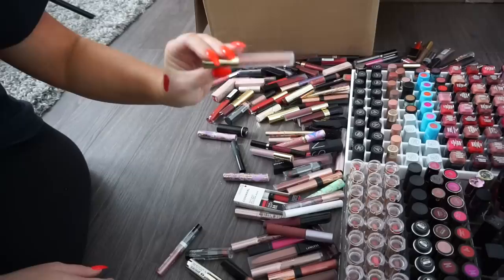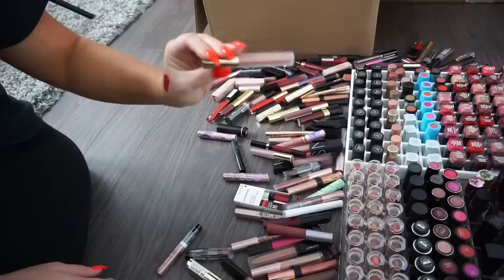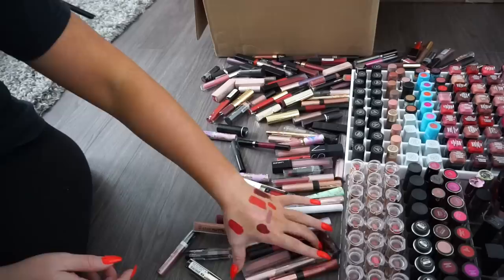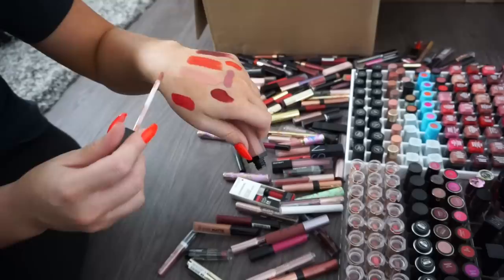Another Rimmel Stain Matte — donate. Gerard Cosmetics — donate. I've kept under 10 lipsticks so far, so we are making progress! A Lena Lashes liquid lipstick — donate. A Lawless Liquid Lipstick in Cameron — keeping. I love the formula on these, it's a demi-matte but very pretty.